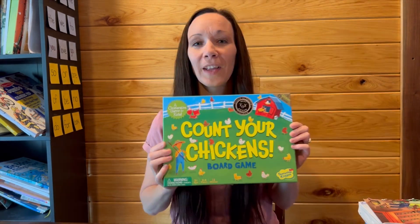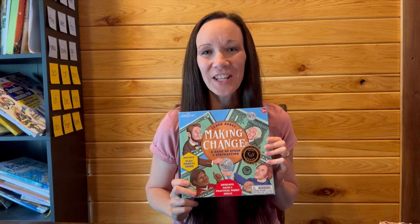With my daughter, we play a lot of games that also reinforce the skills and concepts that she is learning. I'll just show you a handful of the games that we play — I'm not going to go into a lot of detail, but I'll just showcase some of them: Tiny Polka Dot, Moby Kids, Telling Time Game, Count Your Chicken, and Making Change.